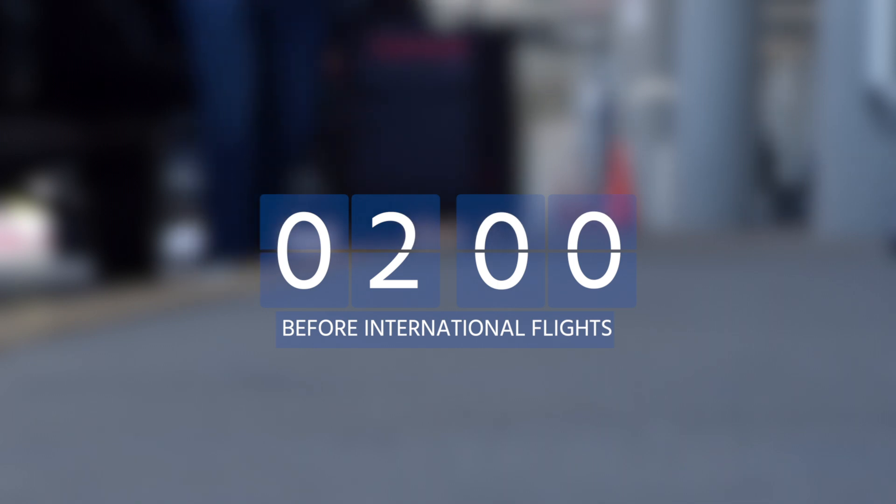Give yourself plenty of time. Arrive at least 90 minutes before departure for domestic flights, and two hours early if you're flying internationally.